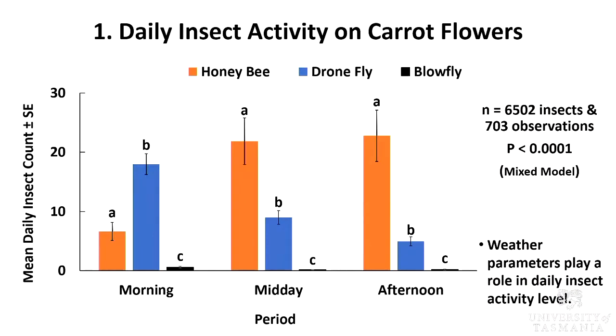The first measure I'm going to look at is insect activity during different times of the day. This measure is important because, as I mentioned, carrot pollen dehiscence occurs in the morning, so if an insect is more active in the morning it's more likely to carry pollen on their bodies for later transfer. Weather parameters play a role in daily insect activity level. Dronefly are more active at lower temperatures, as reflected here in the morning. Honeybee is more active as the day warms up, reflected in midday and afternoon. The activity of blowfly is relatively low throughout the entire time period. There are other weather parameters that influence daily insect activity as well, but because of time constraints I will not go into details in this seminar.